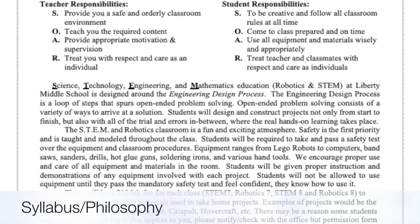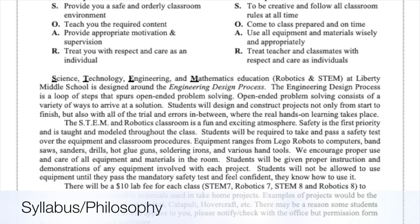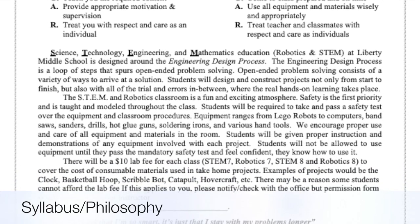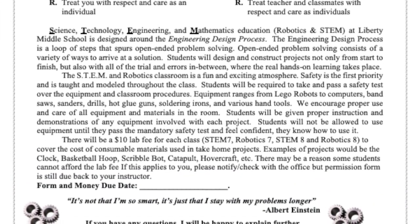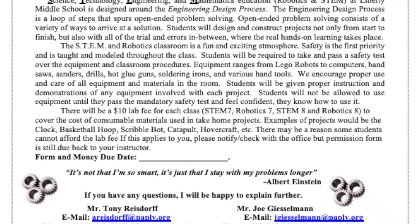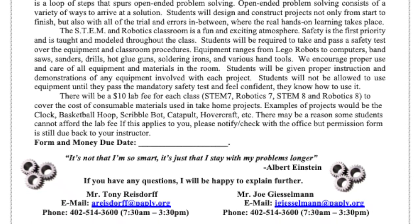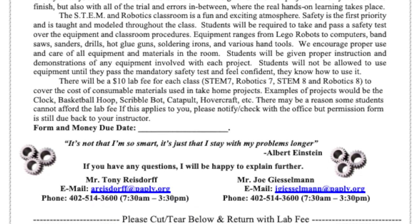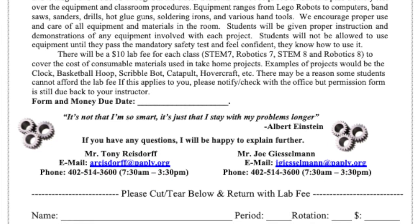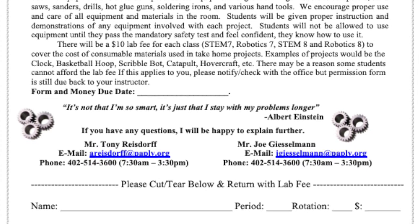You will be seeing this form come home with your student early in the rotation. This is our syllabus and classroom philosophy — our SOAR expectations. It also discusses our lab fee that's associated with the take-home projects, such as the ScribbleBot, the basketball game, the clock, hovercrafts, etc. This will be coming home, so you'll see this from your student early in the rotation.